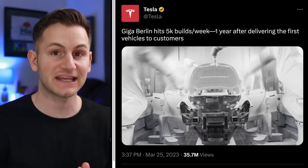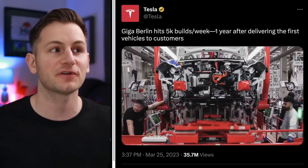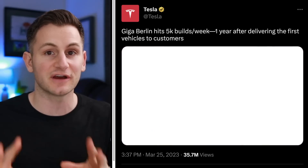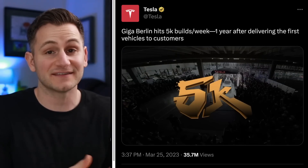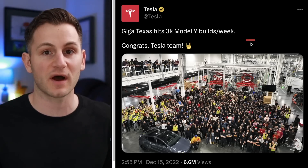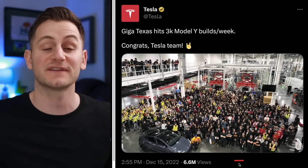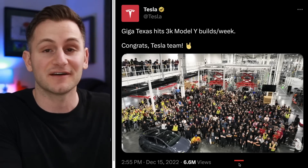Giga Berlin has officially hit 5,000 Model Ys per week, this taking place one year after delivering the first vehicles to customers. If you don't know, the 5,000 per week mark is Tesla's definition of volume production, so this is a major milestone. Giga Berlin has seemingly pulled away from Giga Austin a bit — the last update we got from Austin was December 15th when they hit 3,000 Model Ys per week, just three days before Giga Berlin announced they also hit 3,000. So back in December, Giga Austin was actually ahead of Giga Berlin.